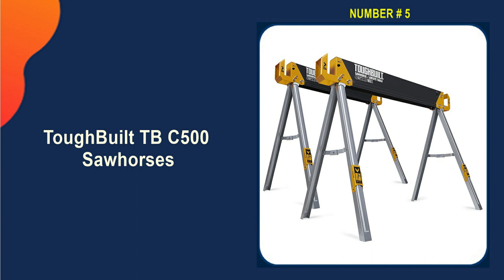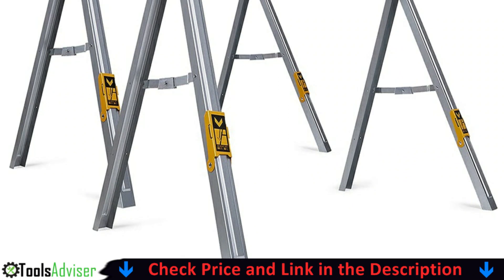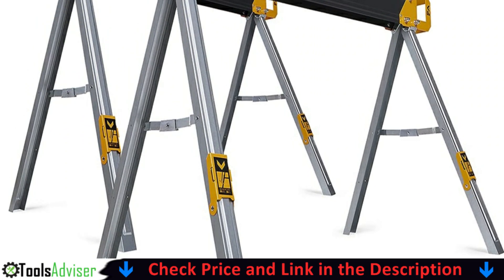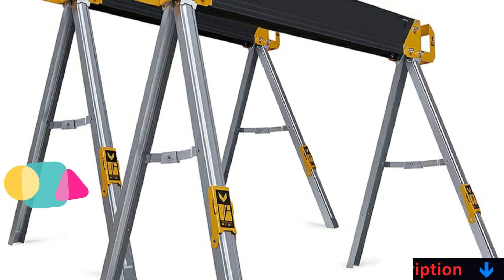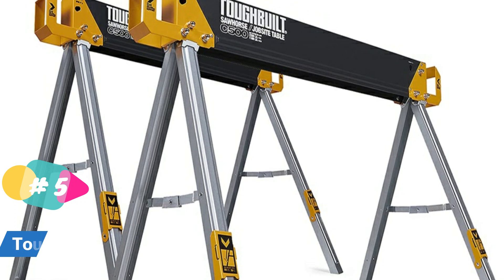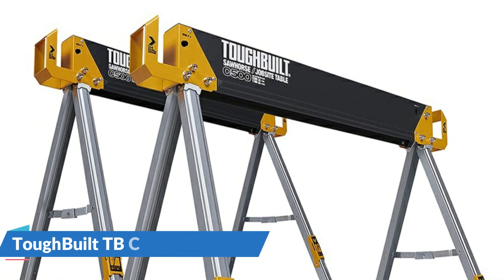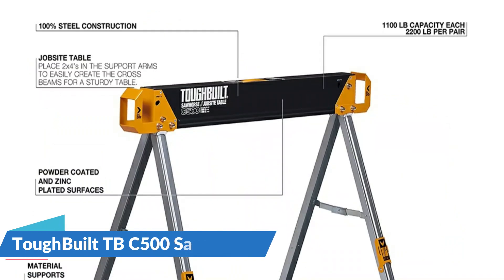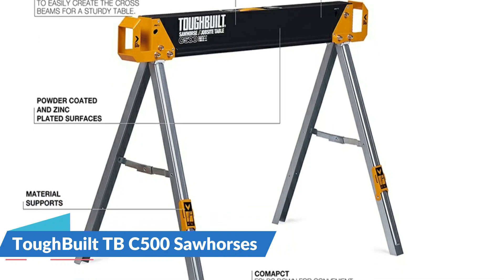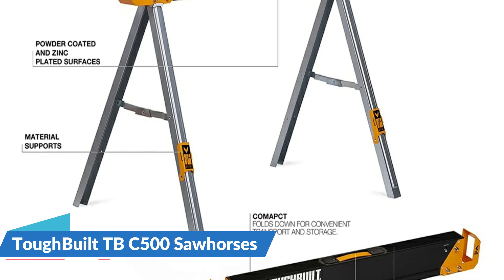Last in our best sawhorse list is the ToughBuilt TBC-500 Sawhorses. The ToughBuilt C500 sawhorse and jobsite table 2-pack is durable, rugged, and offers unparalleled value. Constructed of 100% high-grade steel, these sawhorses have a remarkable 1,100 pounds capacity each and 2,200 pounds per pair. They feature 2-by-4 support arms that transform the two sawhorses into a solid job site table, with fast open legs making setup straightforward and simple.